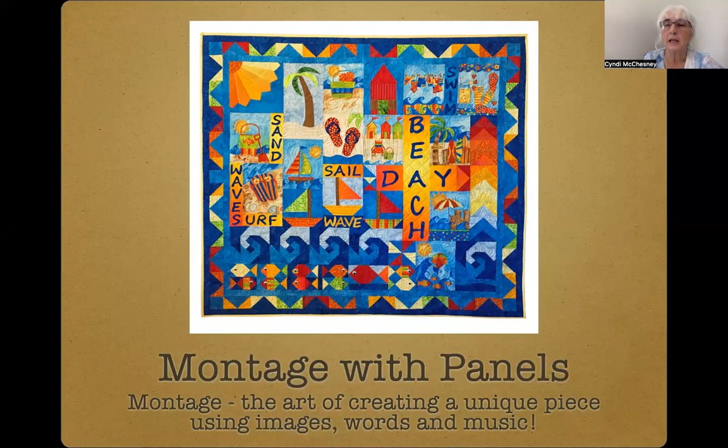In the Montage with Panels workshop, we'll explore how to create a distinctive piece using a multi-frame panel, companion images, words, and traditional quilt blocks, and then finishing it off with embellishments and much more.